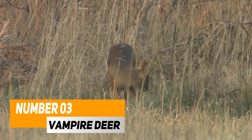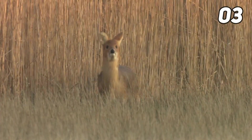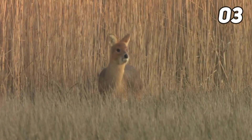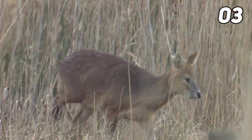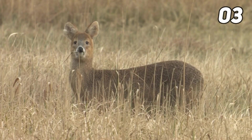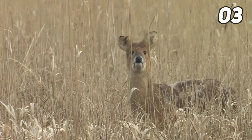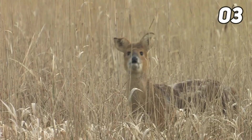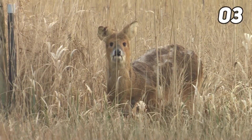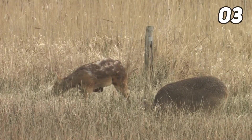Number three: the vampire deer, also known as the barking deer or muntjac, is native to South and Southeast Asia. Muntjac deer have a very unique appearance, especially their long canine teeth and antlers. Male muntjacs have small antlers that slope backward on top of their long fur-covered base called a pedicle. Their antlers are usually straight with no branching, and can regrow when broken during fights.